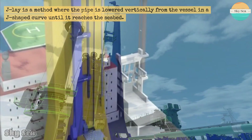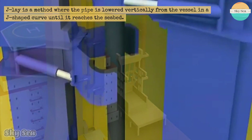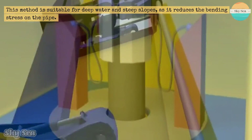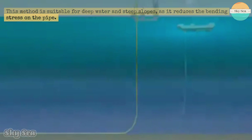J-lay is a method where the pipe is lowered vertically from the vessel in a J-shaped curve until it reaches the seabed. This method is suitable for deep water and steep slopes, as it reduces the bending stress on the pipe.